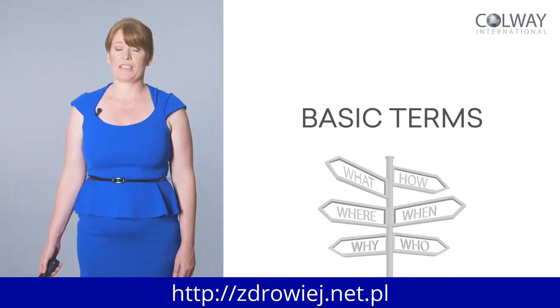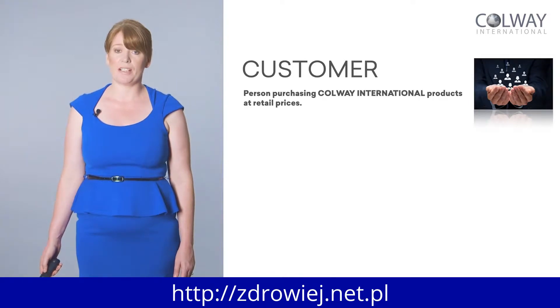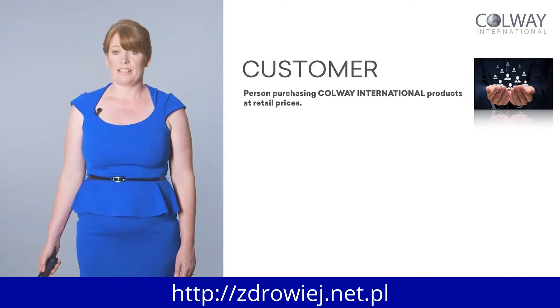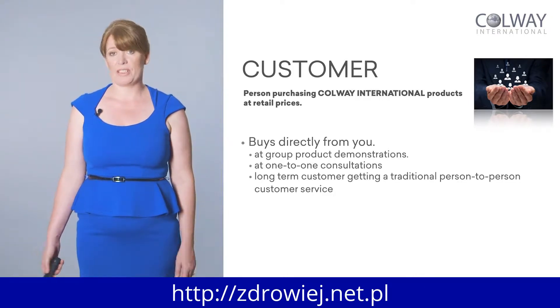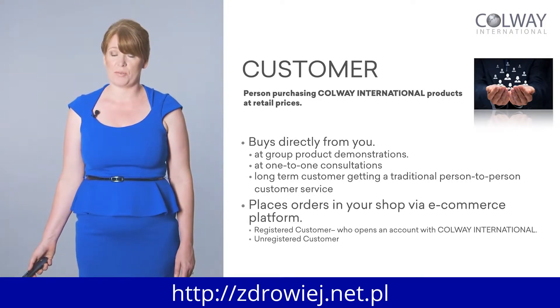First of all, the first level is a customer. We classify a customer as someone who buys directly from you — they purchase their products at retail price. These are people you've met when you're out and about, whether you've given a demonstration, they're friends, they're family, you're having one-on-one consultations with them, or they're long-term customers. Particularly if you're a therapist or in the beauty business, they're having treatments, facials, buying products. This is classified as a customer.